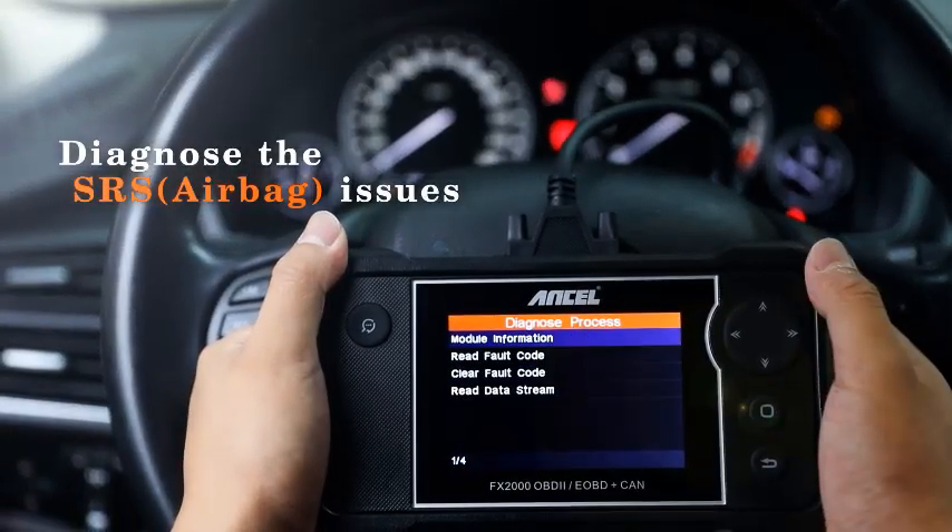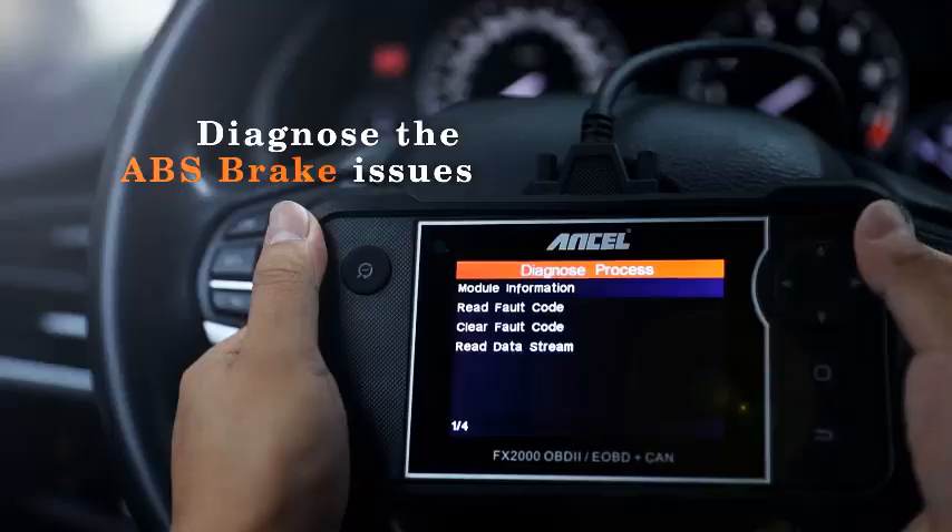Experience the convenience of having a personal mechanic – get the Ancel FX-2000 today.